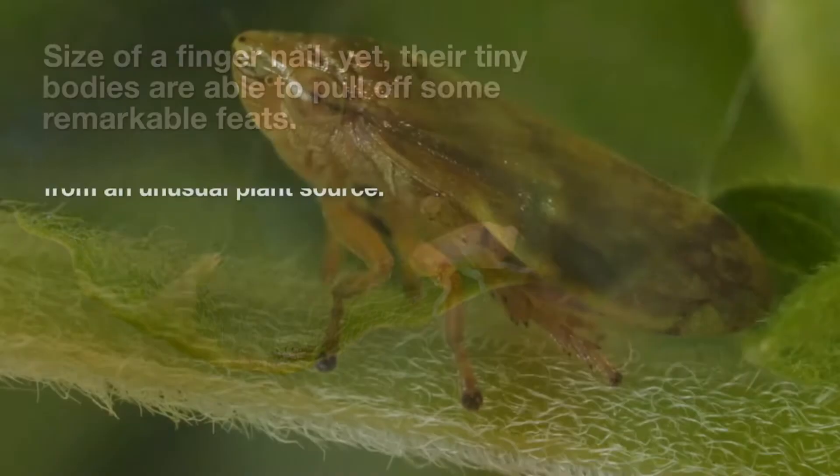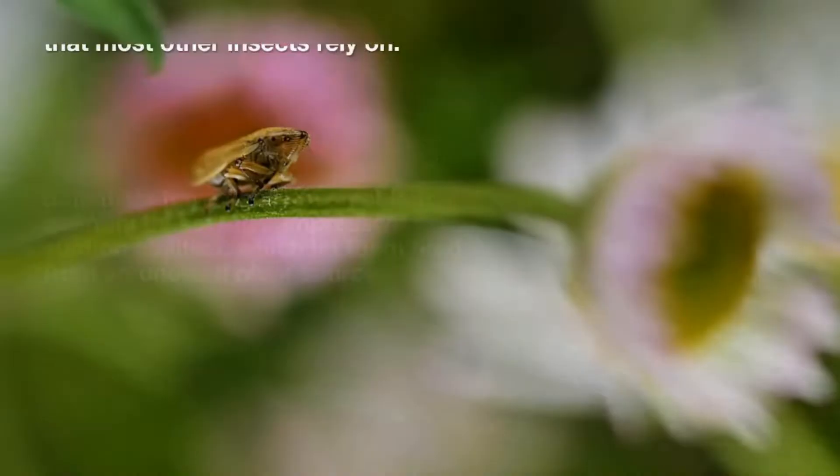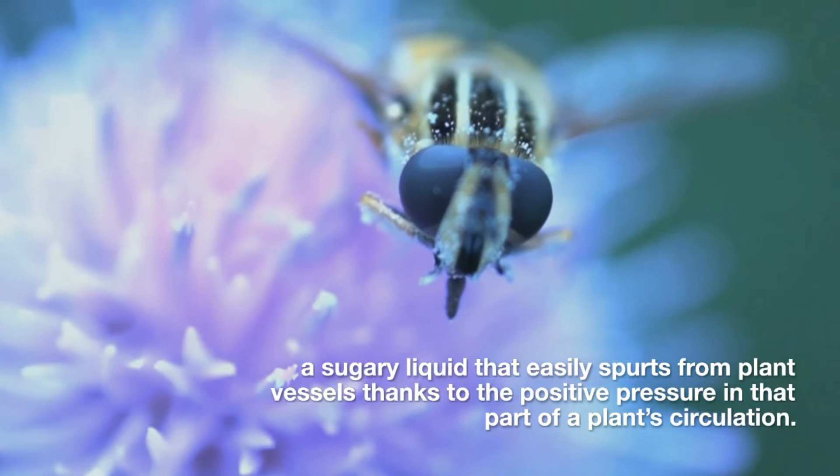Scientists have finally been able to quantify these bugs' impressive suction abilities, which lets them feed from a rather unusual plant source. Frog hoppers feed on plant sap, but not the kind that most other insects rely on. The majority of sap-sucking bugs drink what's known as phloem — a sugary liquid that easily spurts from plant vessels thanks to the positive pressure in that part of a plant's circulation.